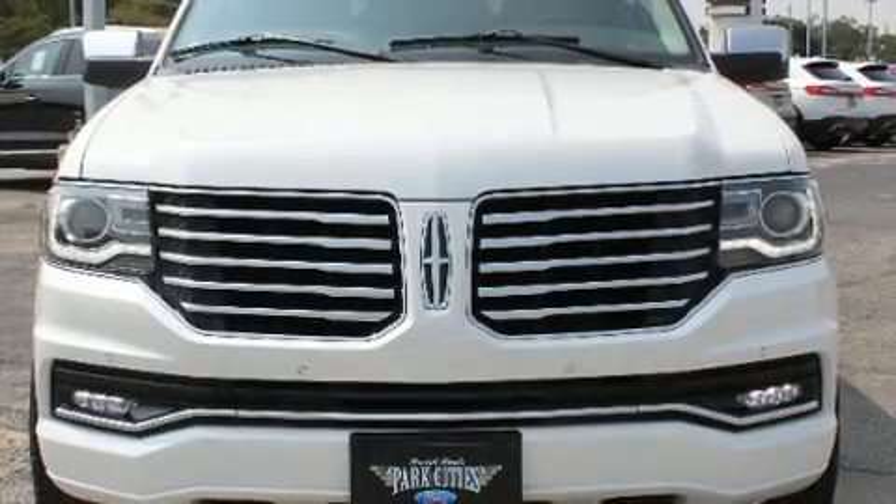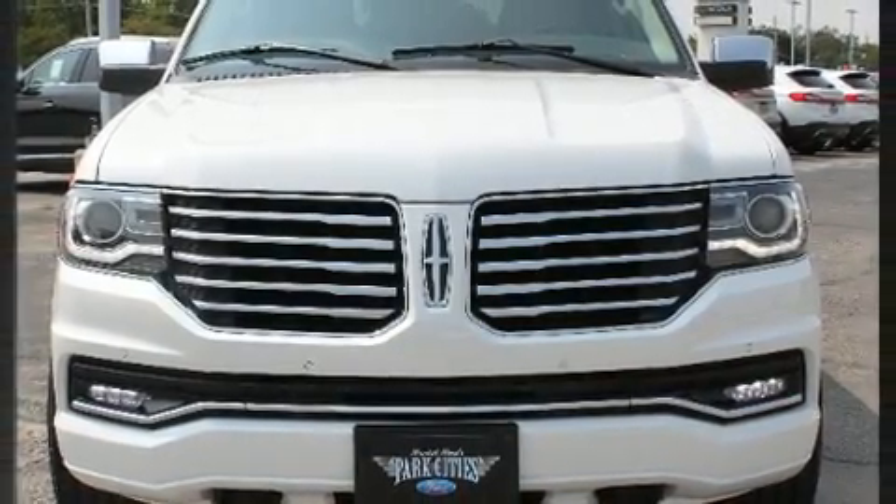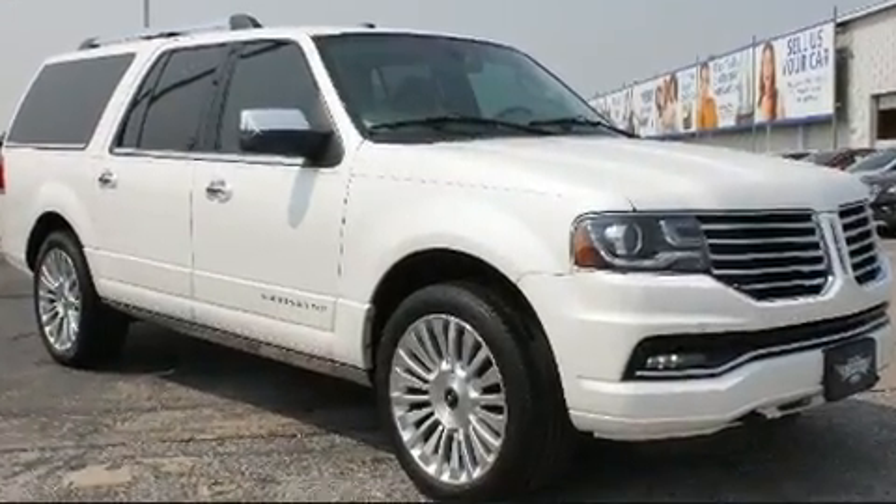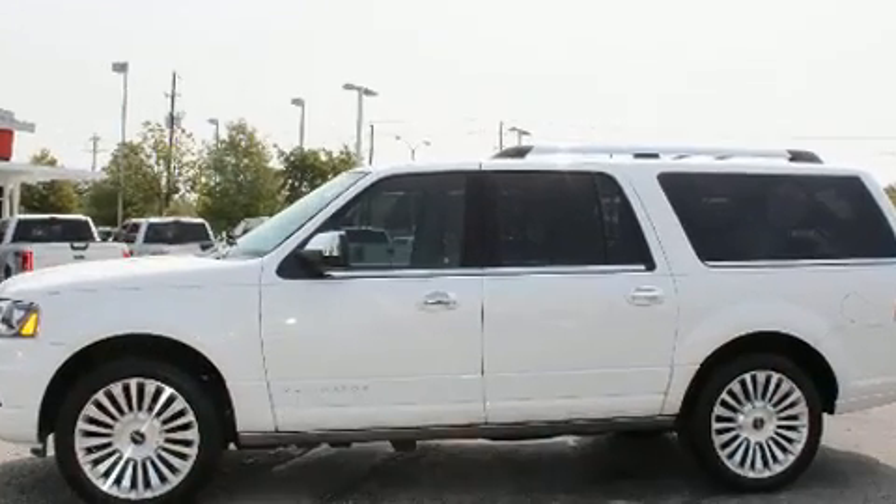Load your family into the 2015 Lincoln Navigator L. A 3.5-liter V6 engine pairs with a sophisticated six-speed automatic transmission, and load-leveling rear suspension maintains a comfortable ride.